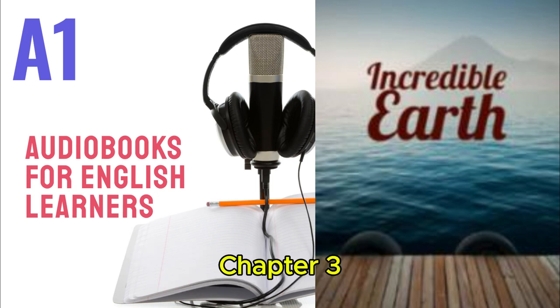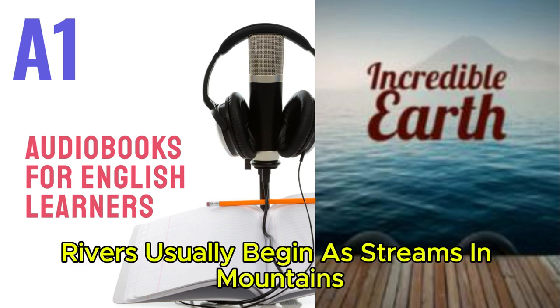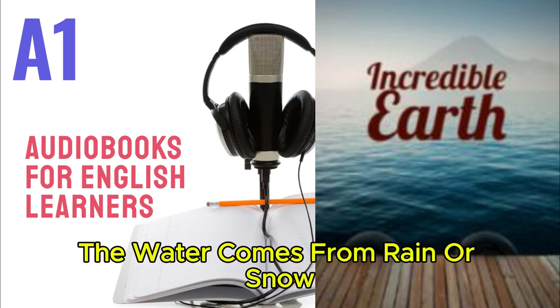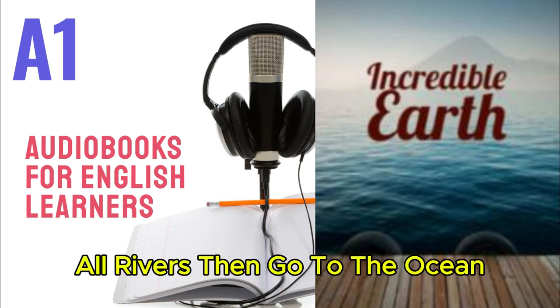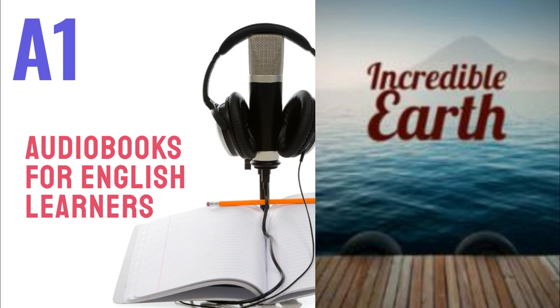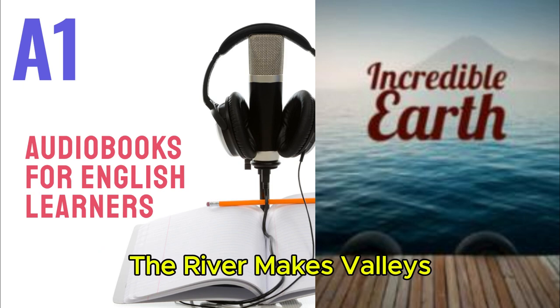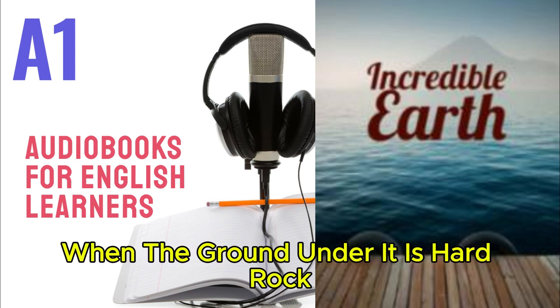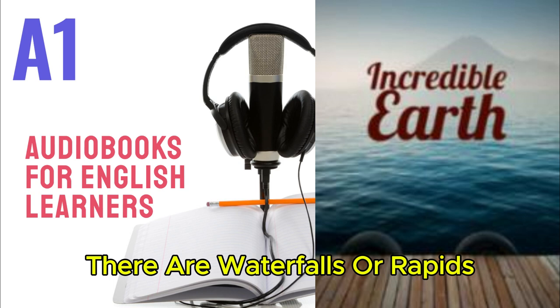Chapter 3: Rivers and Waterfalls. Rivers usually begin as streams in mountains. The water comes from rain or snow. All rivers then go to the ocean. Big rivers are very strong. When the ground under a river is soft, the river makes valleys. When the ground under it is hard rock, there are waterfalls or rapids.